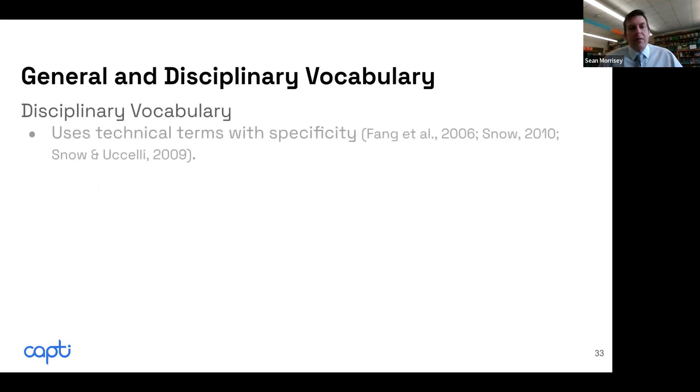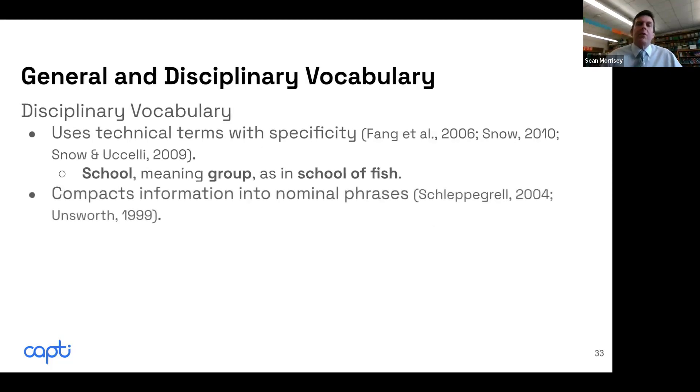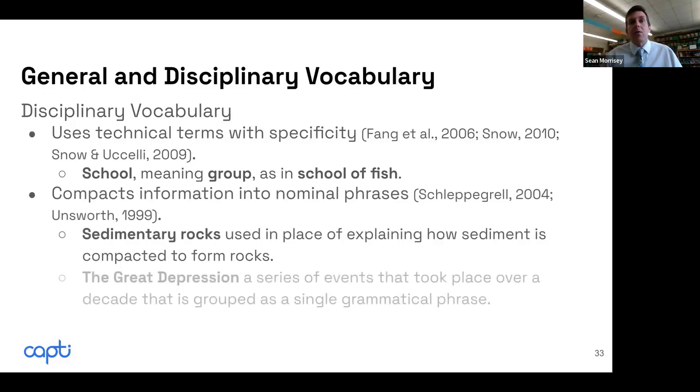Disciplinary vocabulary is more technical — these are tier three words that are very specific to a subject. If people know the different tiers in vocabulary: tier one words are everyday words like 'cat' or 'house'; tier two would be academic words like 'function'; when we get into disciplinary vocabulary, we're talking about tier three words very specific to science or social studies — like 'school of fish' or 'sedimentary rocks.'